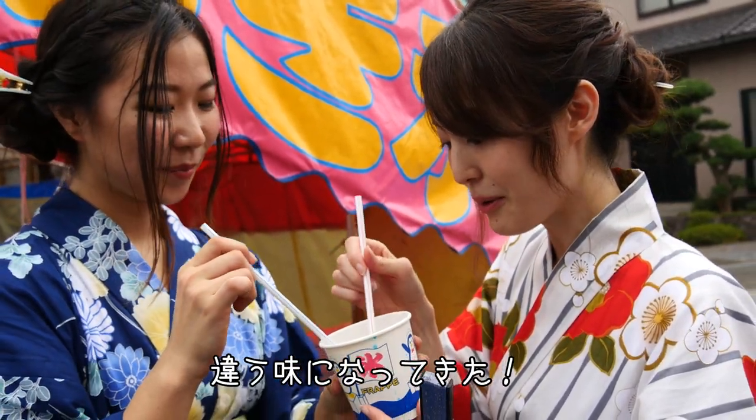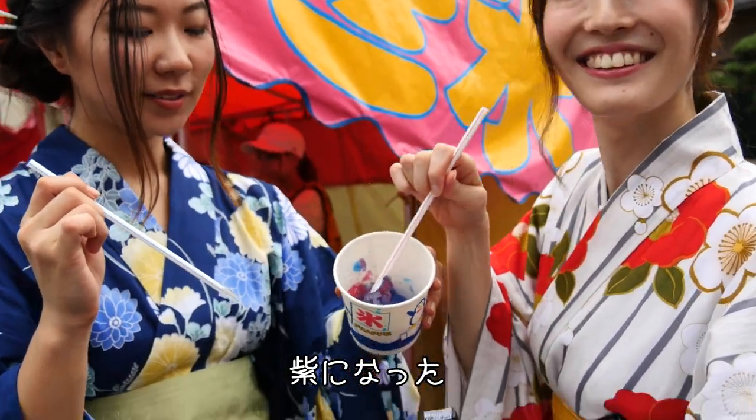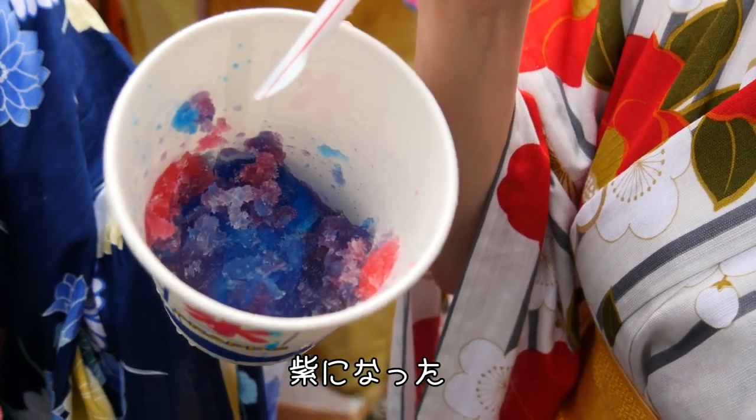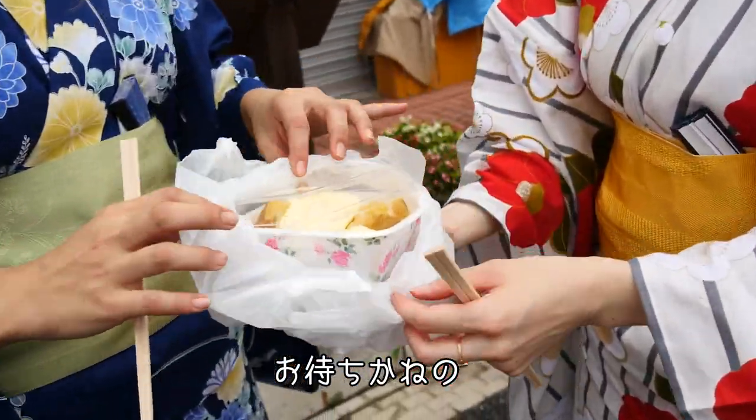It's a different flavor. Now we can mix it. Now it's all purple. So we should celebrate it. Yay!